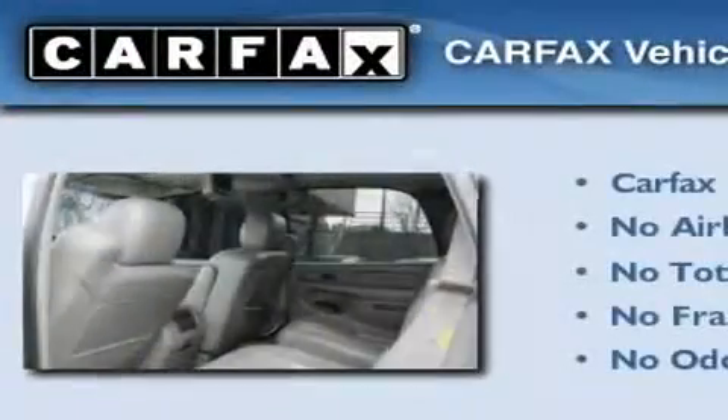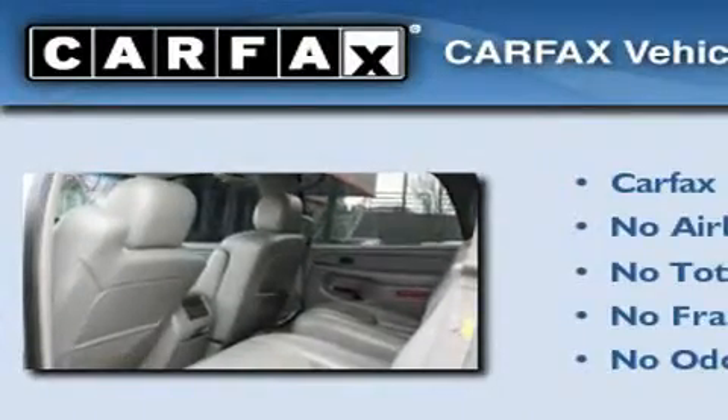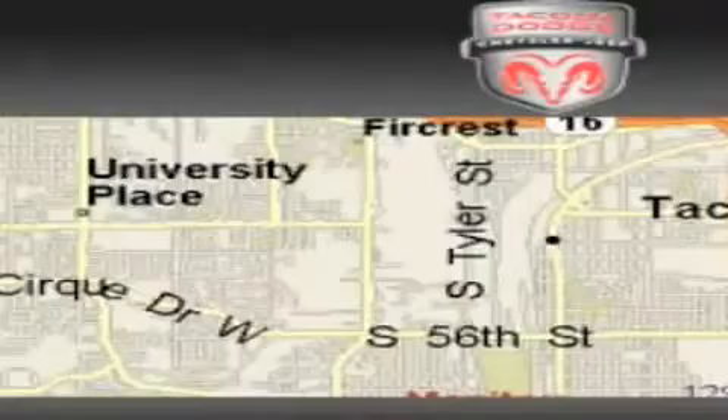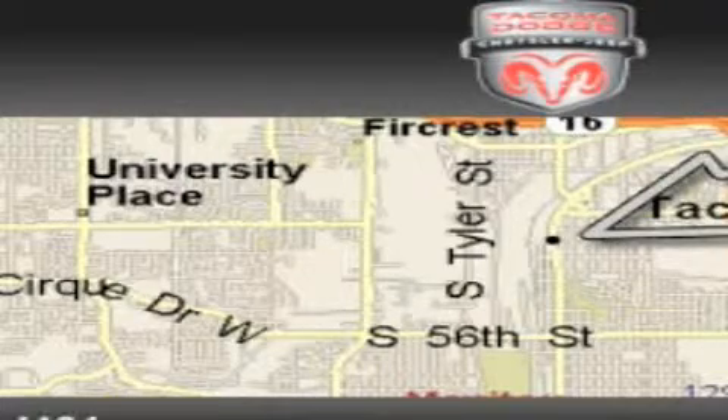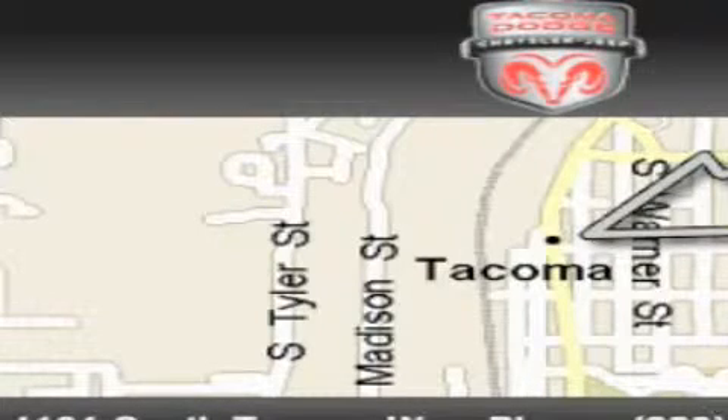Not to mention that this Chevrolet qualifies for the Carfax buyback guarantee. Call or visit us right now and arrange your test drive today. Tacoma Dodge Chrysler Jeep is located at 4101 South Tacoma Way in Tacoma. Our goal is to exceed all of your expectations to ensure that you'll return for future visits.